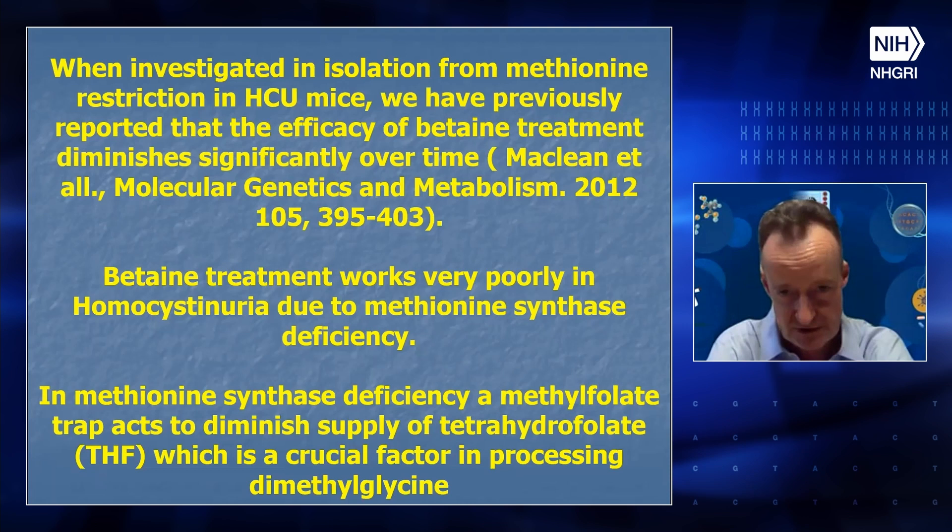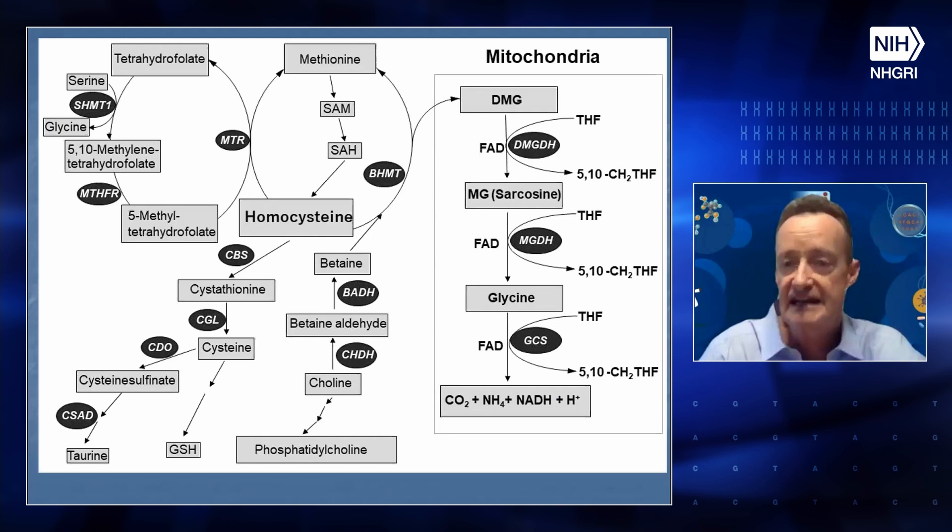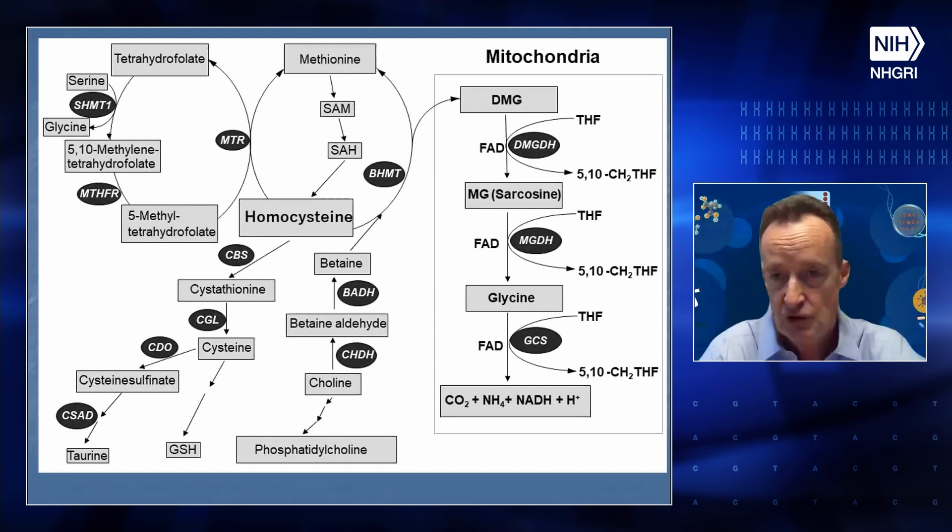When we started thinking about remethylation disorders due to cobalamin deficiencies, betaine treatment works very poorly in those forms of deficiency. In methionine synthase deficiency and disorders of cobalamin transporter metabolism, you get a methylfolate trap which diminishes the supply of tetrahydrofolate, which is a crucial factor in processing dimethylglycine. Looking at this pathway, MTHFR and MTR are in the folate cycle — if MTR is impaired, 5-methyltetrahydrofolate gets trapped. Meanwhile, in the mitochondria, dimethylglycine dehydrogenase and the two steps below it all have an obligate requirement for tetrahydrofolate. So that might be an explanation for decreasing betaine efficacy.